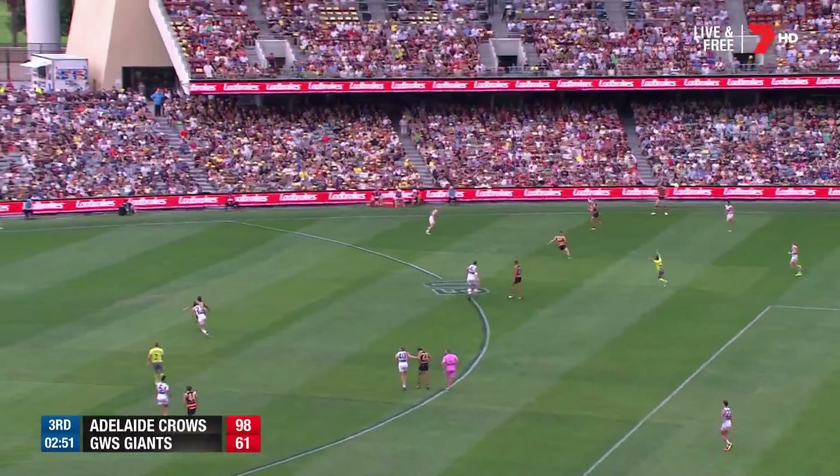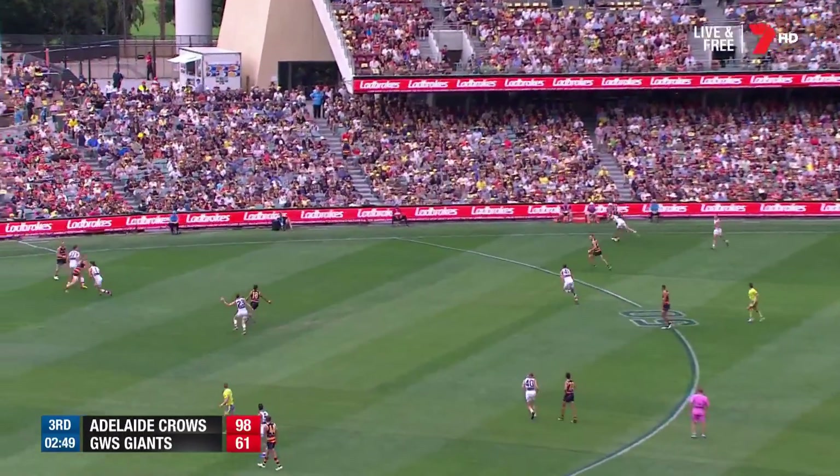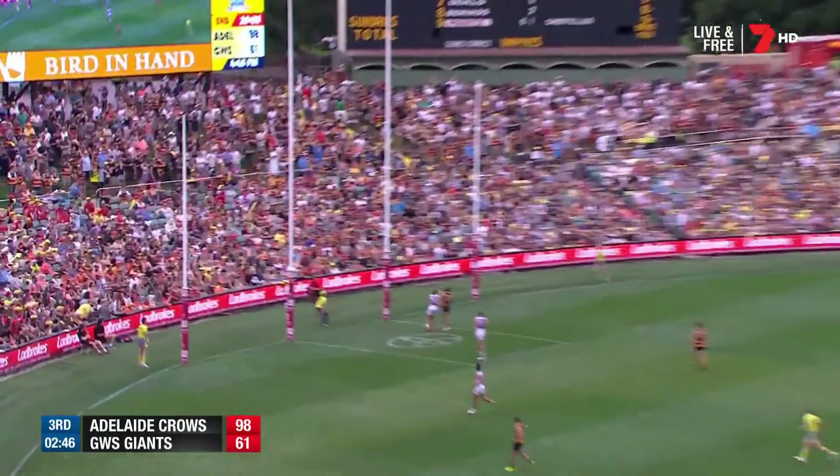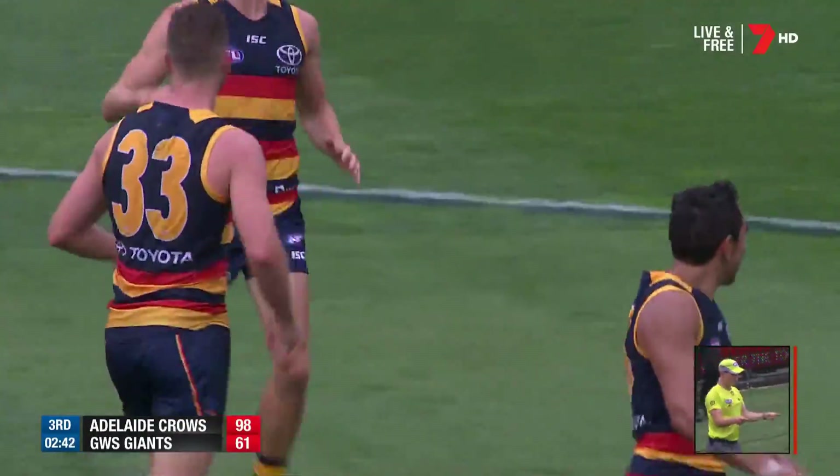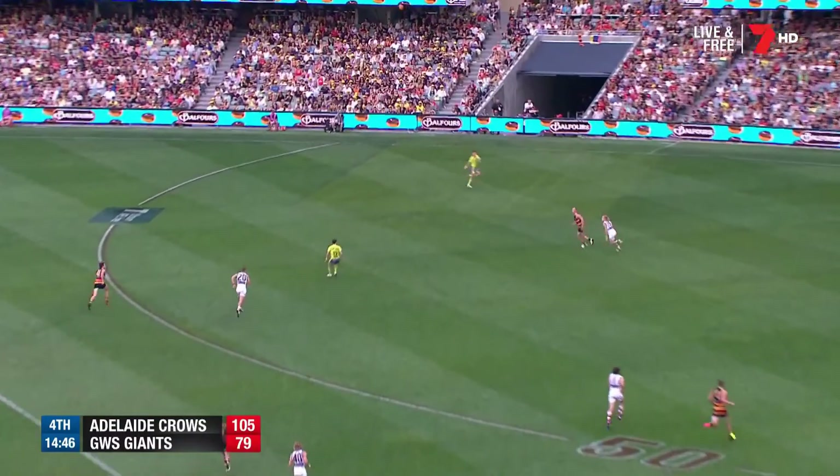Long way from goal. Back to the run of McKay. The inside opportunity here. Picked up and they go again, Adelaide. And that's a very good Brodie Smith goal. He's a beautiful kick, Douglas.